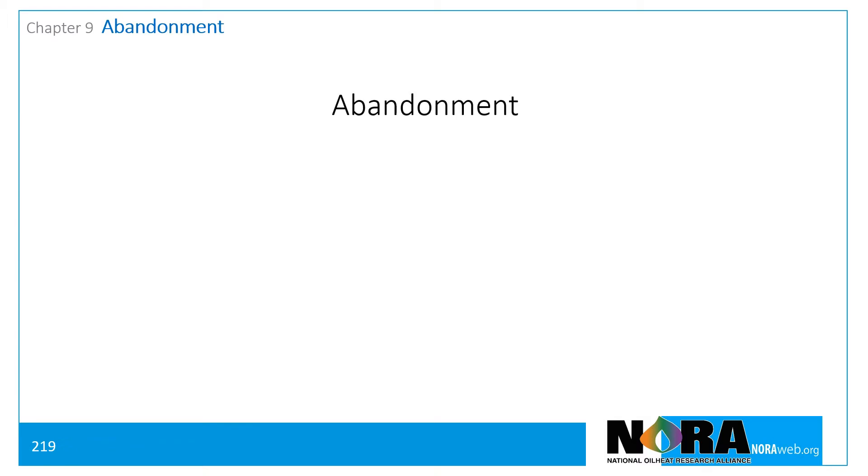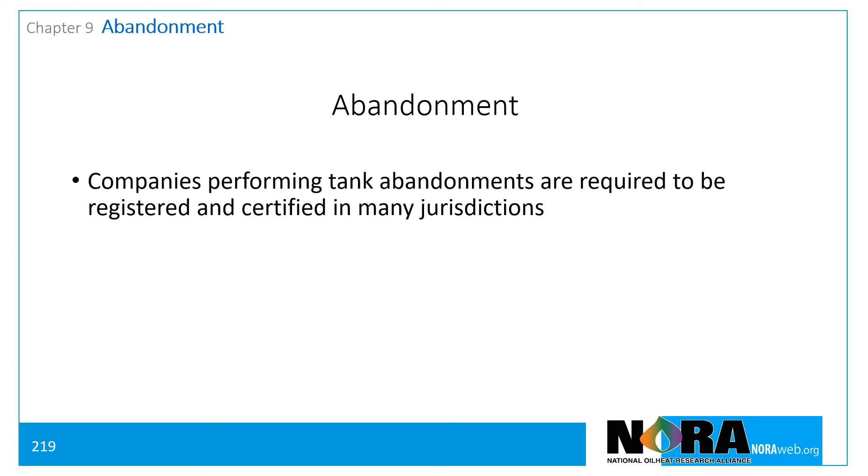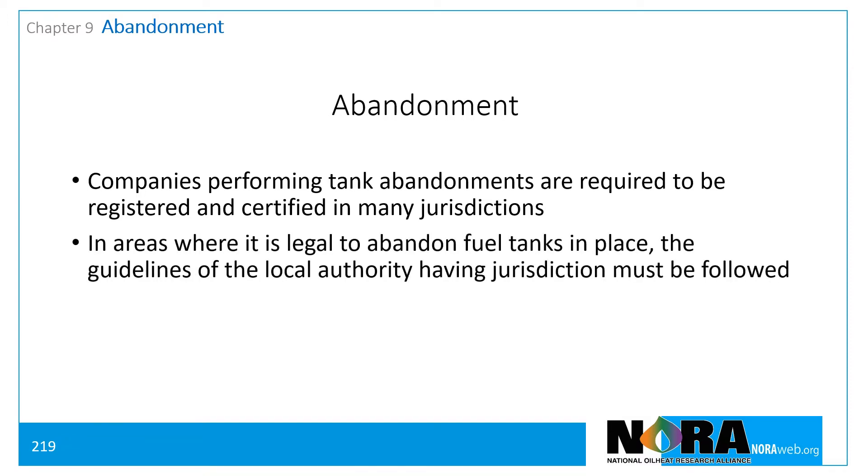In many jurisdictions, closure of underground tanks requires companies to be registered and certified. In areas where it's legal to abandon tanks in place, the guidelines of the local authority having jurisdiction must be followed.